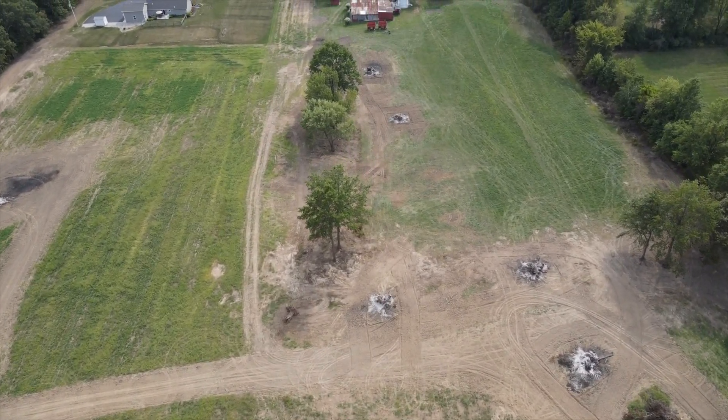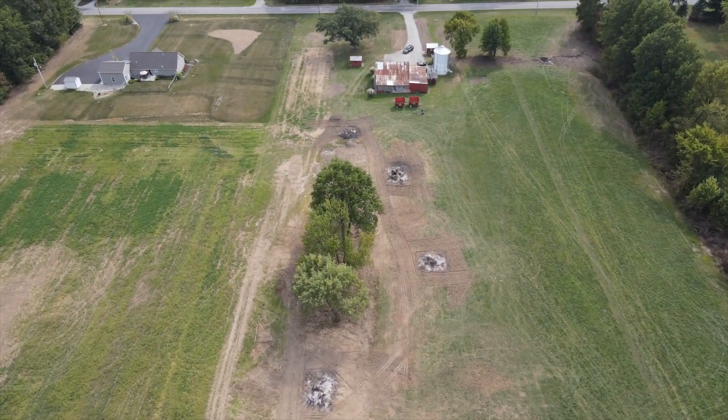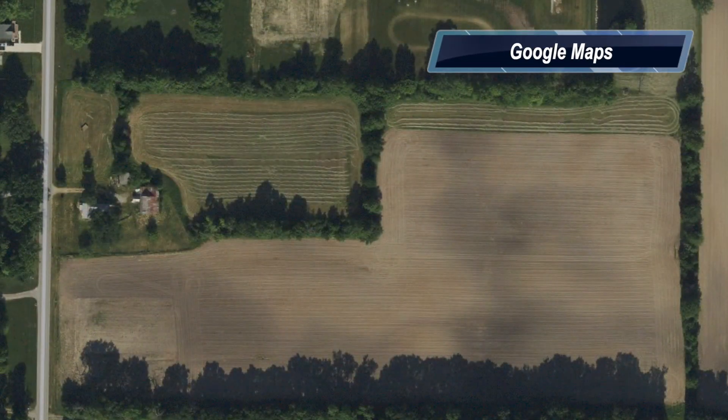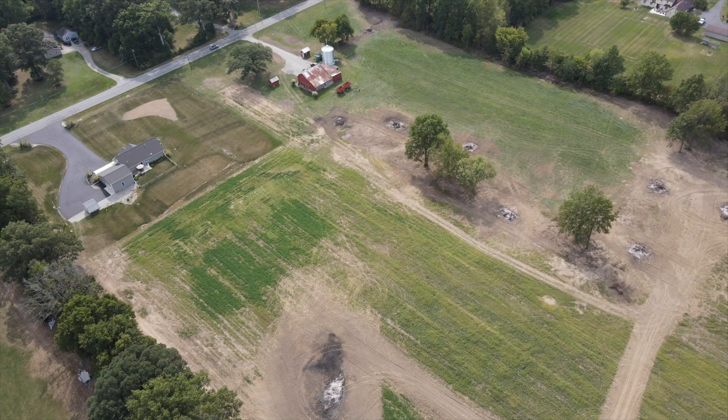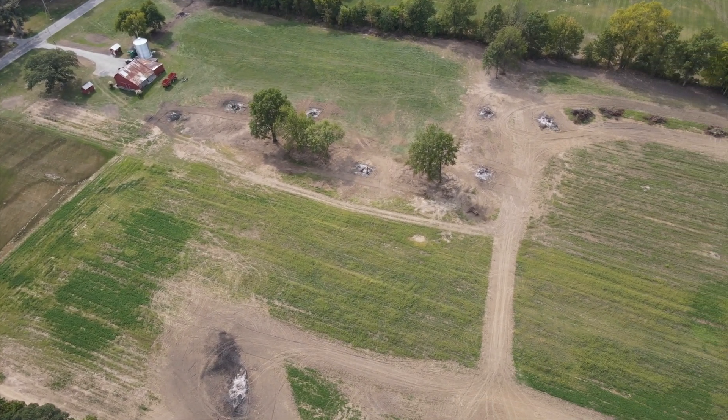Alright guys, we're going to call this a video. We were just flying from north to south there to let you see what that looks like with that music. Here's a before picture — that's off Google Maps, you can kind of see what it looked like. And here's a shot of what it looks like today. Pretty cleared off.